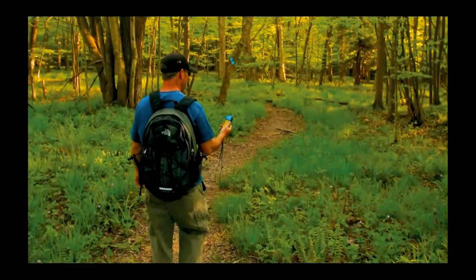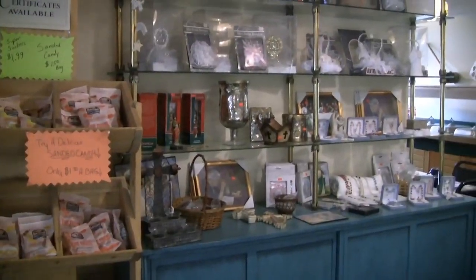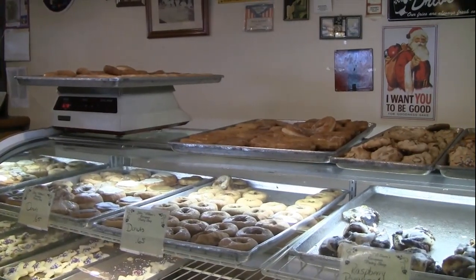Welcome to Life in the Allegheny National Forest, the best of Trail Central and McKean County. Today we'll be visiting John Williams European Pastry Shop, located in the city of Bradford.